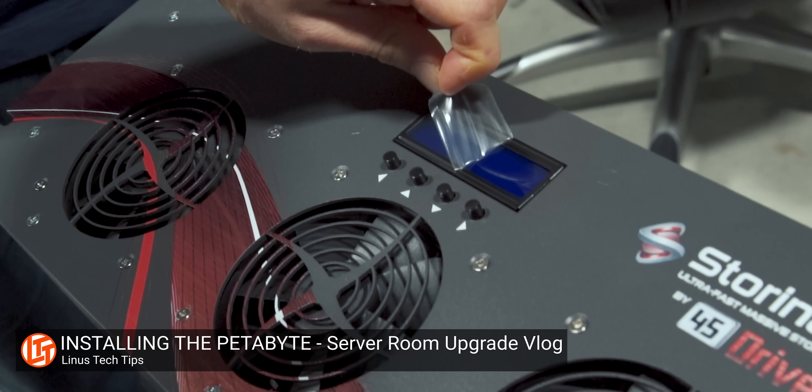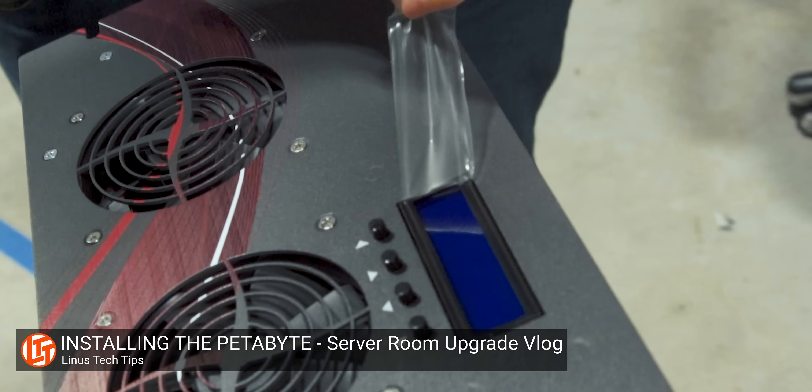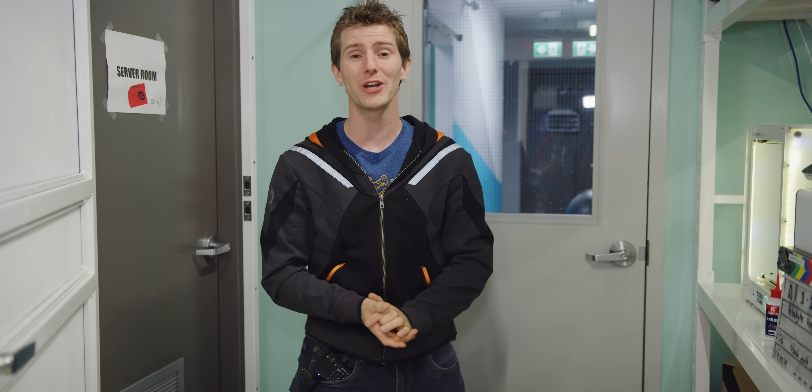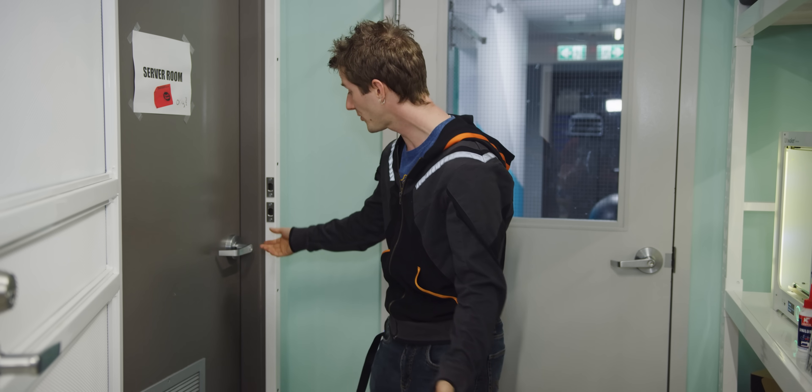Back when we installed a petabyte worth of hard drives in our server closet, we were sure that with that much storage we'd be good for a long time. In fairness, two years worth of RED footage is pretty good, but it finally happened. We are critically low on space — less than 5% available on our main editing server, and with only 20 terabytes available on the vault, there's nowhere to dump it to.